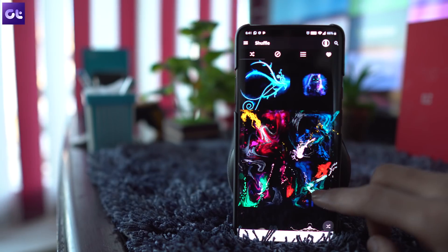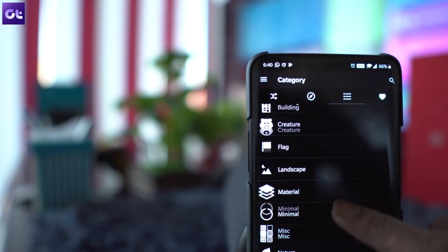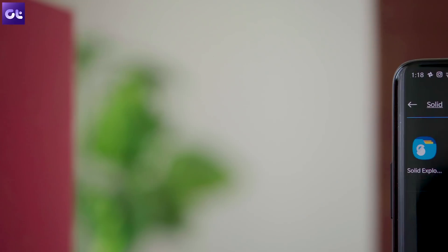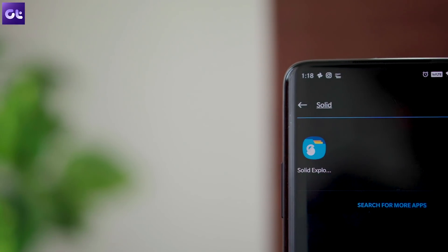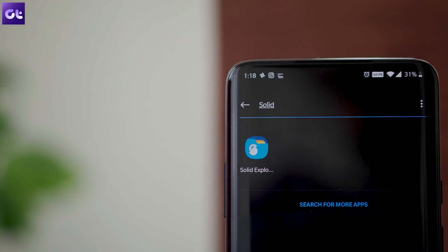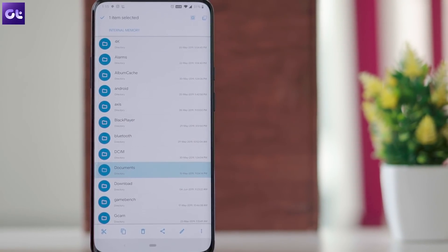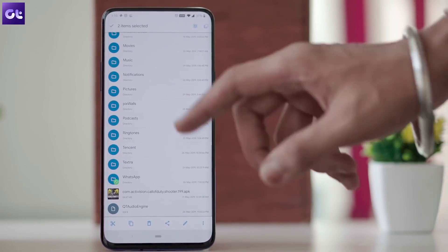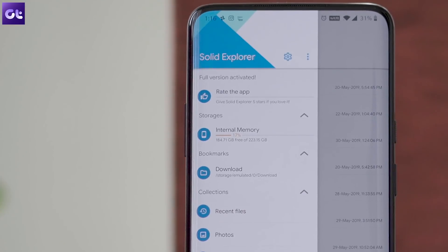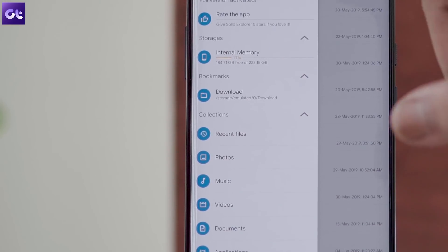While downloading a bunch of wallpapers is a piece of cake with such amazing apps, organizing the downloads in phone storage isn't. For that, you'll need the Solid File Explorer, a feature-packed file explorer that offers a bunch of handy features you won't find on the stock OnePlus file explorer. The app allows you to easily archive files, see your clipboard content, use the dual pane mode to quickly transfer files between two folders, and even compress files to save space.